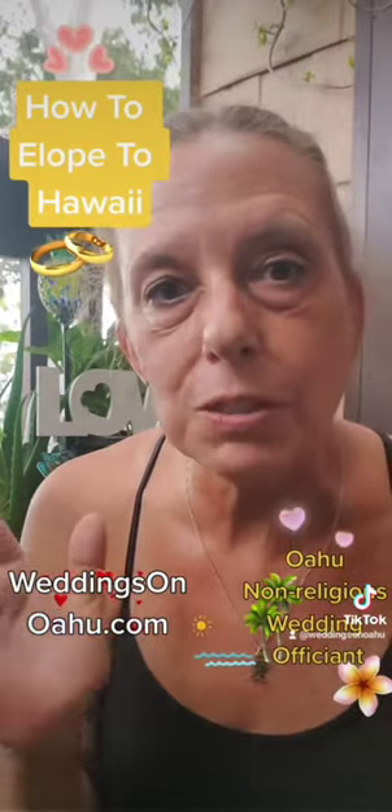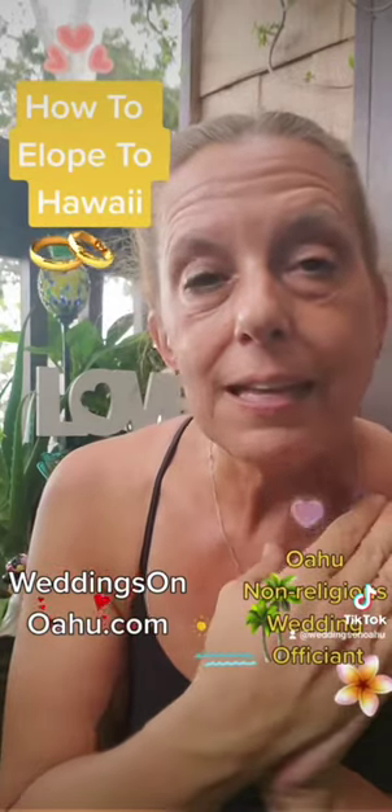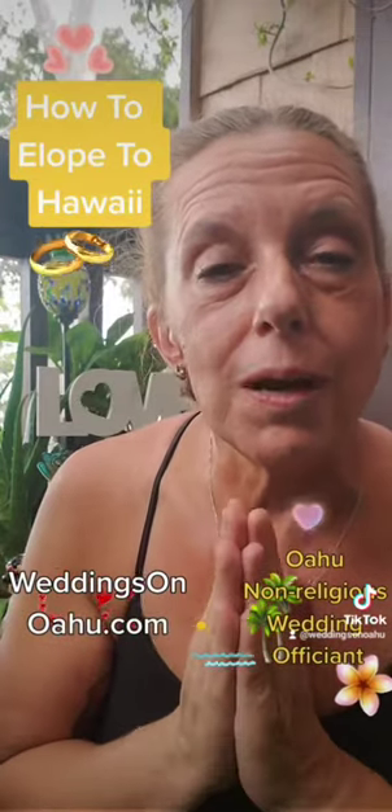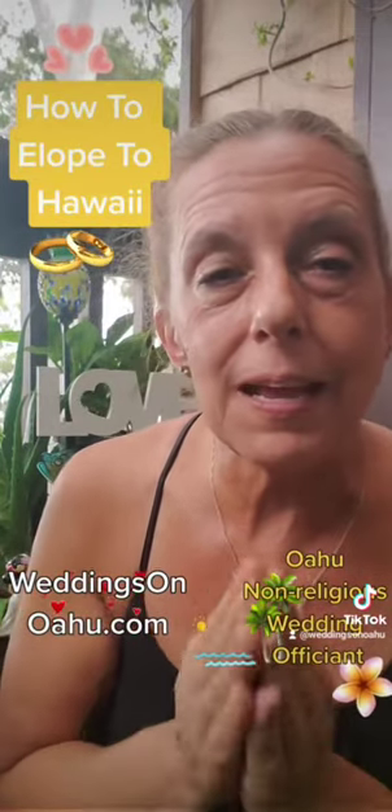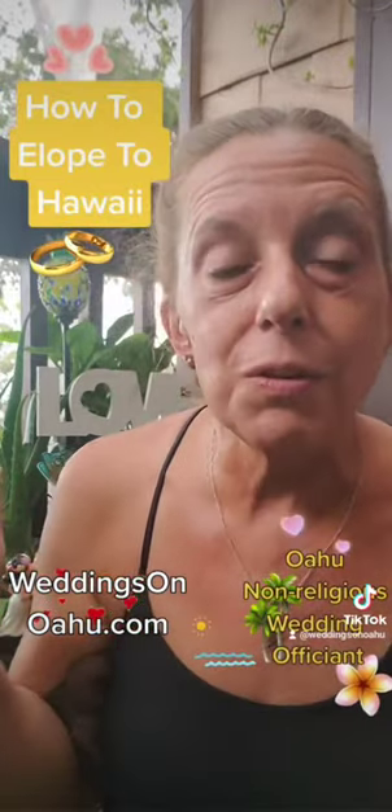There are over a hundred beaches on the island of Oahu for you to choose from with spectacular natural scenery everywhere you look. So it's a great place to come out and tie the knot and then celebrate your love with a wonderful honeymoon.